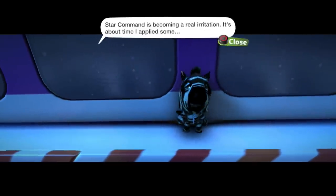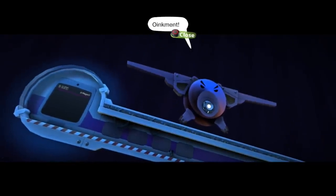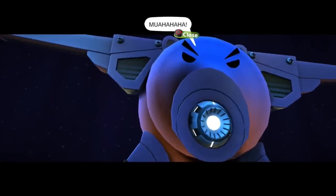What's going to happen now? High score, yay! Star Command is becoming a real irritation — it's about time I applied some oinkment. Mwahaha!